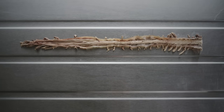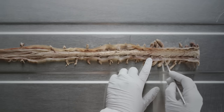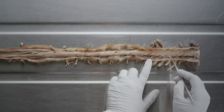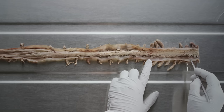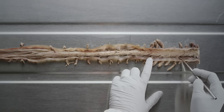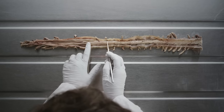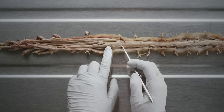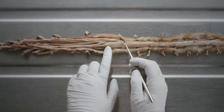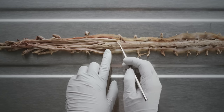Surveying the gross anatomy of the spinal cord, you can clearly see two areas where the spinal cord becomes enlarged. The more superior swelling is the cervical enlargement, corresponding to segments C4 to T1, which gives rise to the spinal nerves that form the brachial plexus and provide innervation to the upper limb. The inferior swelling is the lumbosacral enlargement, corresponding to segments L2 to S3, which give rise to the spinal nerves forming the lumbosacral plexus and providing innervation to the lower limb.